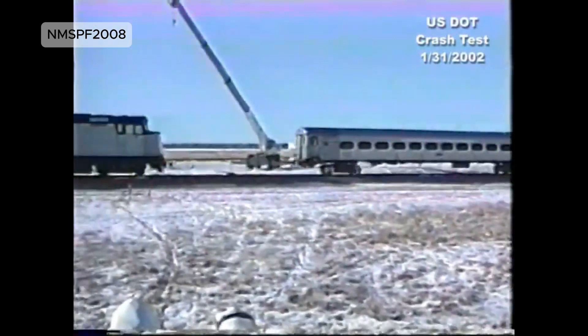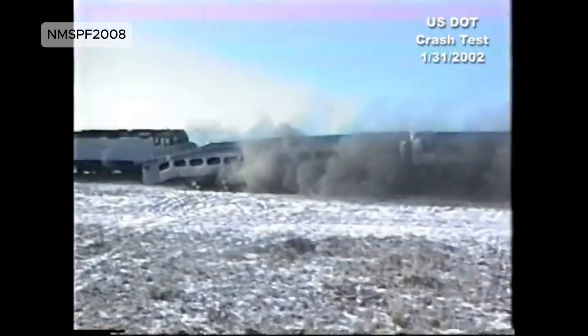The Train vs. Train test — two passenger trains collided head-on at 130 km/h. The destruction led to new European standards for cab strength and energy-absorbing crash zones in rail vehicles.